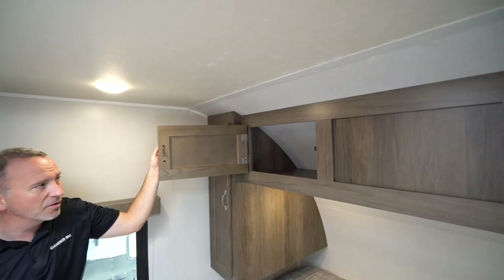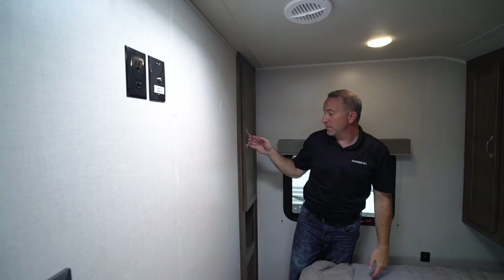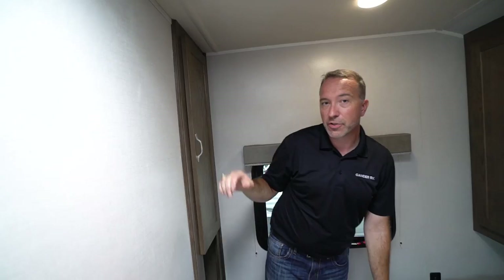Tons of storage up top, cable hookup and a mount if you want to put a TV in there, and more wardrobe storage over here. So plenty of space and plenty of room — whether you want to throw your book bags, backpacks, hiking gear, fishing gear, beach towels, chairs, whatever — there's room inside and outside in this Silver Lake 29 KRK.